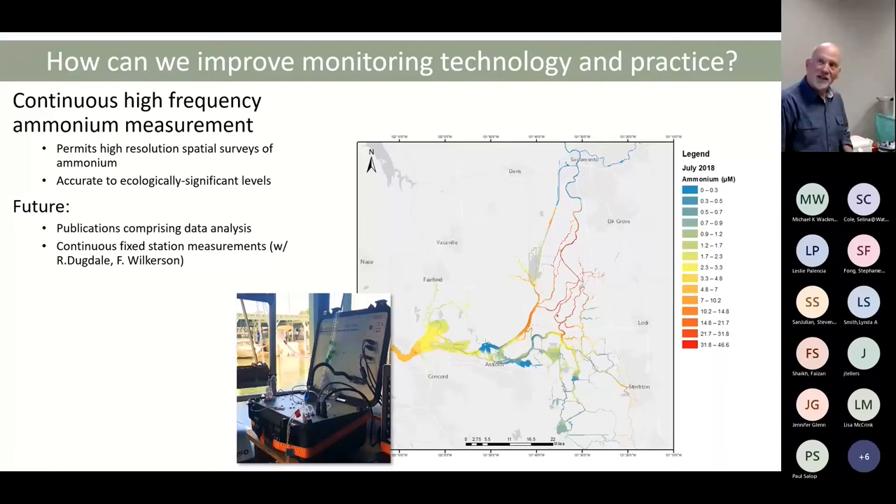We've been wishing we had a gauge version of the ammonium unit so we could get a time series of ammonium. We've got funding with Dick Dugdale and Francis Wilkerson to do exactly that — and I believe the instrument arrived in the office today. We hope to put this on a gauge house in the future.